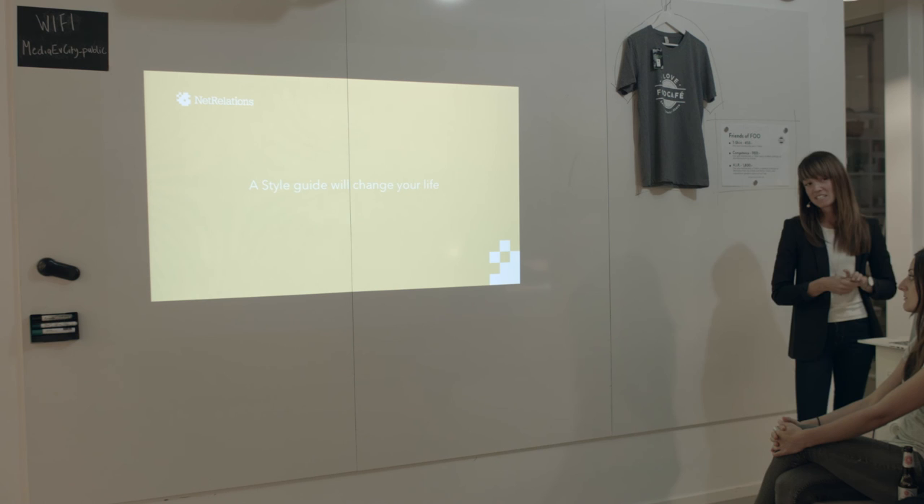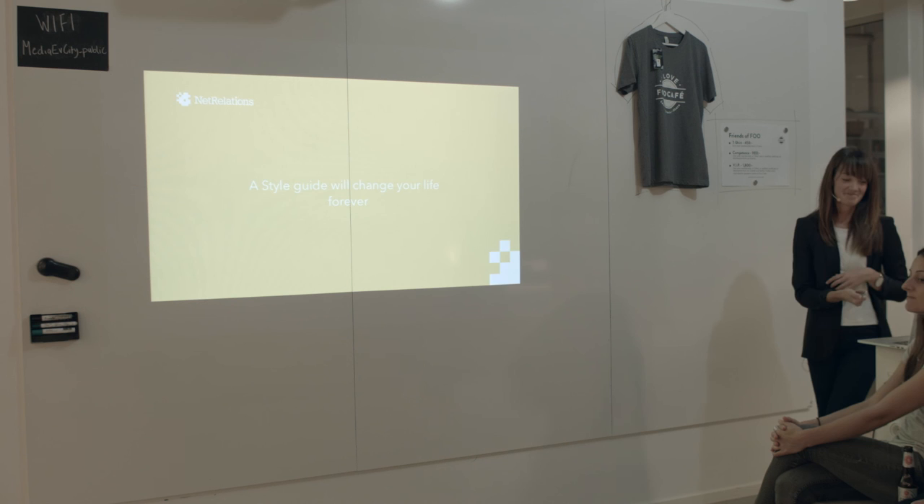I strongly believe that style guides will change your life. Forever. Thank you.